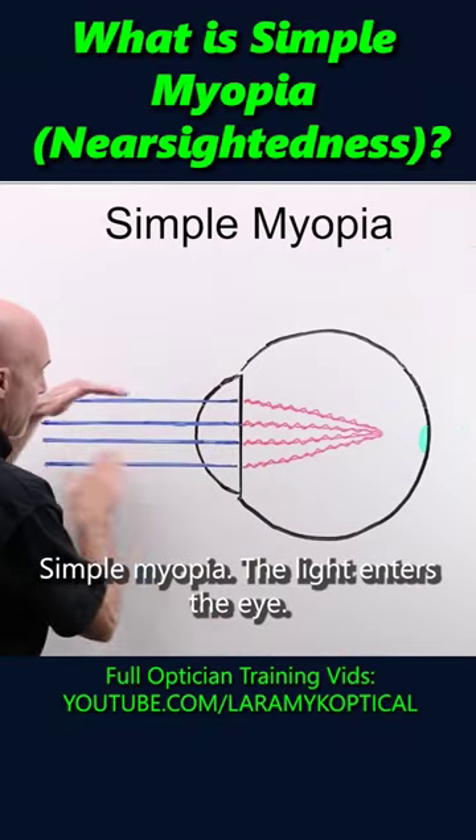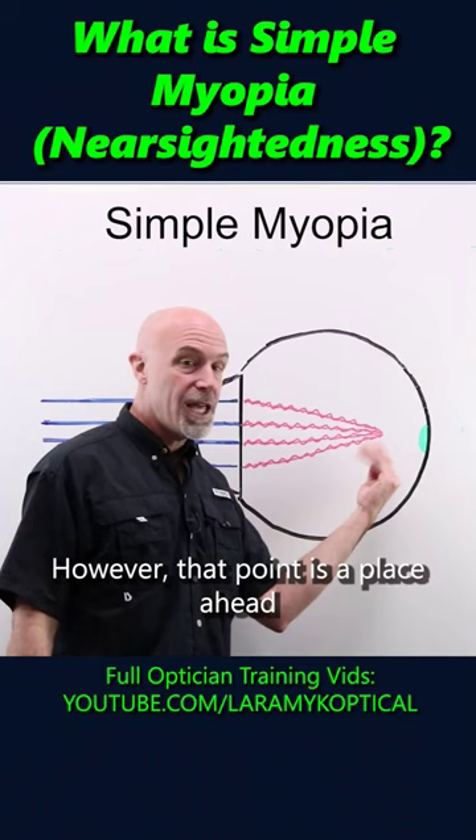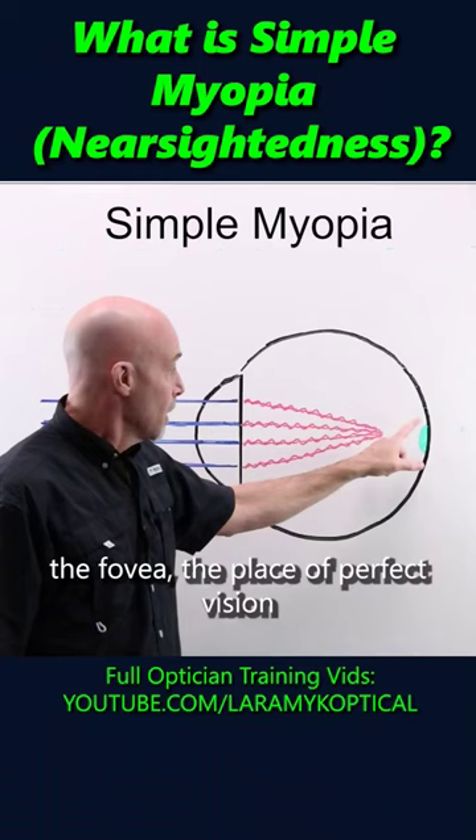Simple myopia: the light enters the eye, and the rays coming into the eye converge on one single point. That's why it's called simple. However, that point is a place ahead of where we want it. We want it on the retina, the macula, the fovea — the place of perfect vision around the optic nerve that lets our brain see what we need to see.